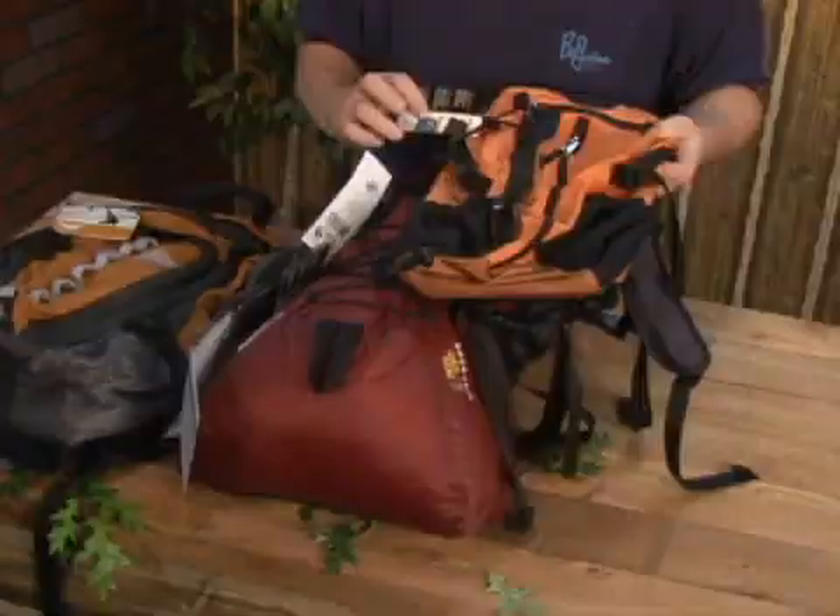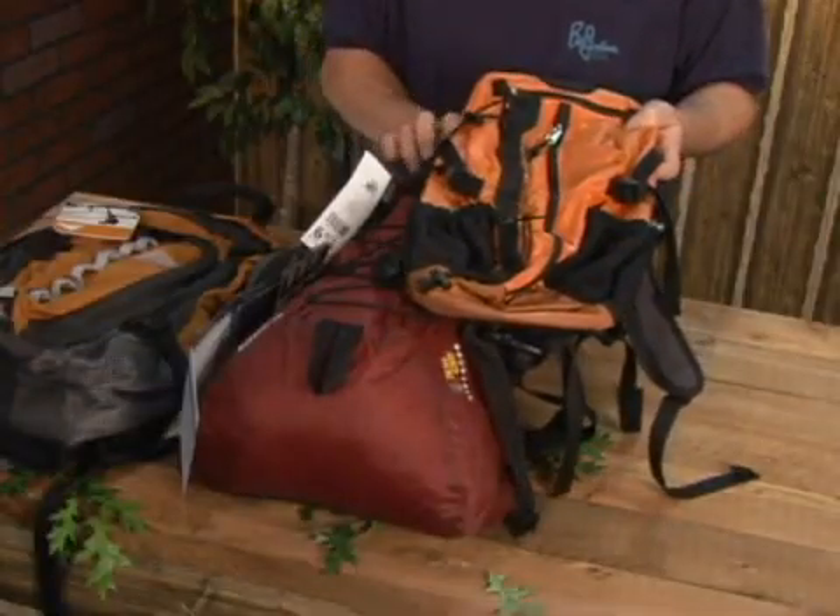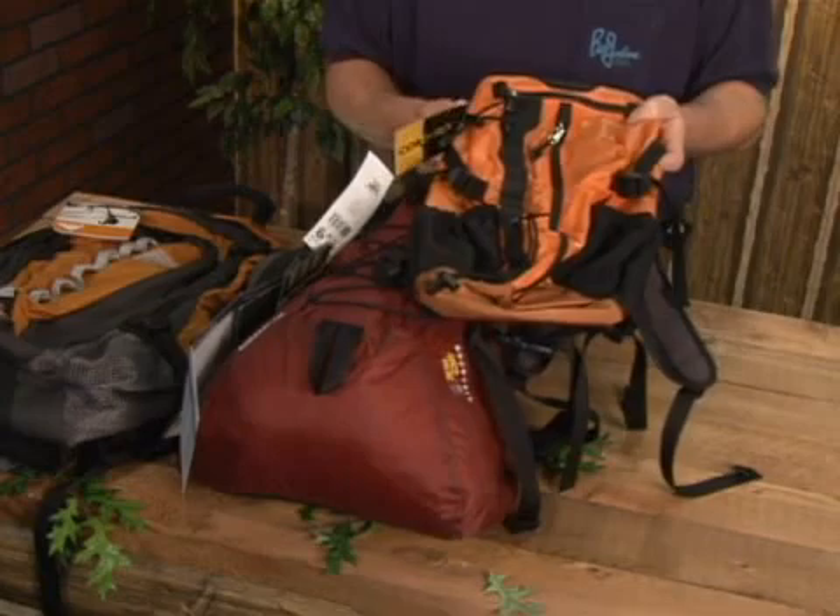It depends on how long you're going to be out there and how much gear you're going to need to take. There are several different sizes of backpacks that you can take. This particular pack is a very small pack made by Mountain Hardware, and it's $65.